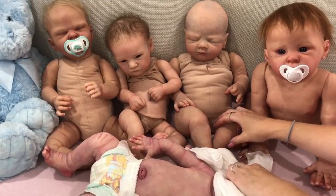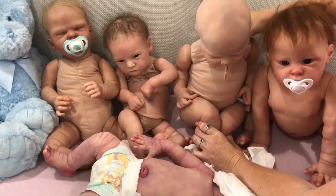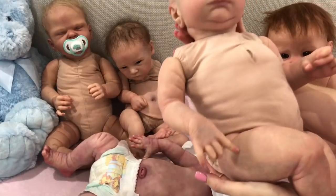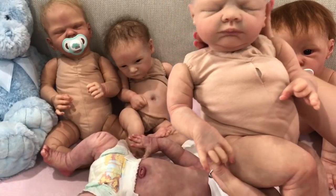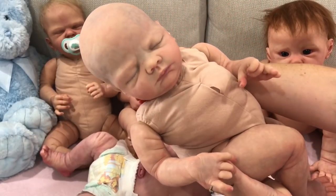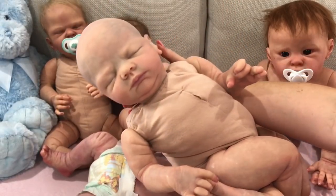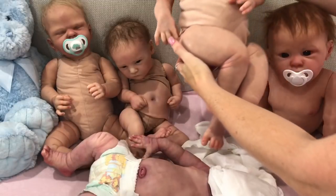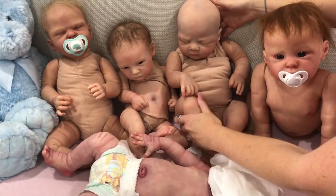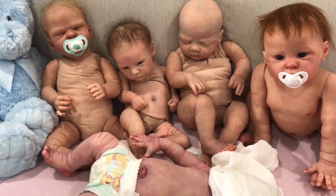The other type of silicon baby you can get is a partial silicon. This is our partial silicon Rosie — we've got her as a boy at the moment but haven't named him yet. It's called partial silicon because he has a silicon head, silicon arms and legs, but still has the cloth body that the regular reborns have. So he's part silicon, hence the name partial silicon. The partial silicon is not as expensive as a full body silicon, which I'll go into when I talk about pricing.